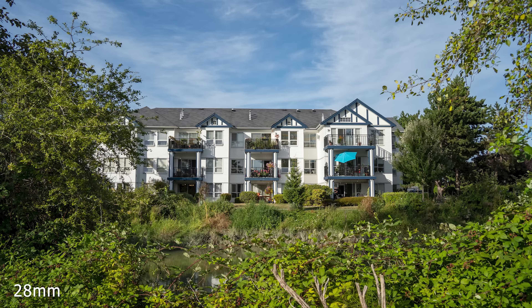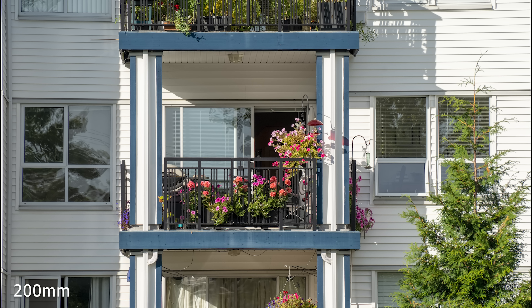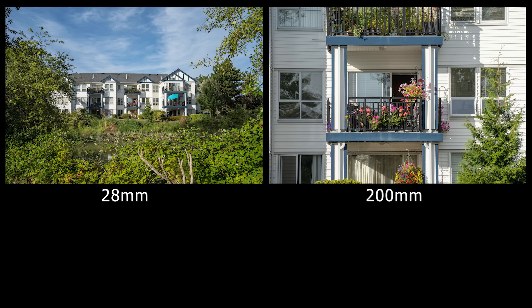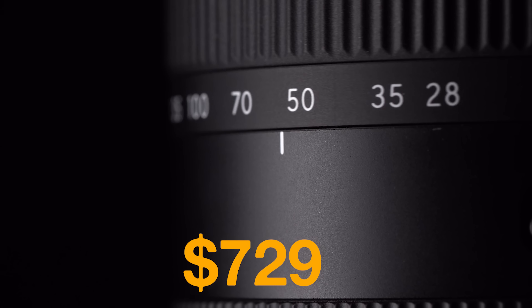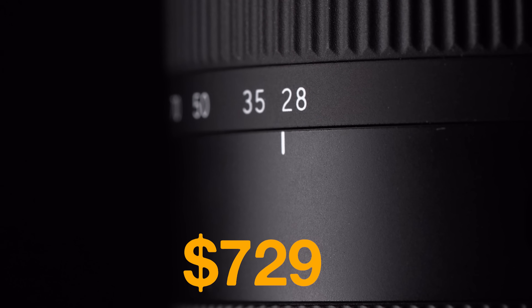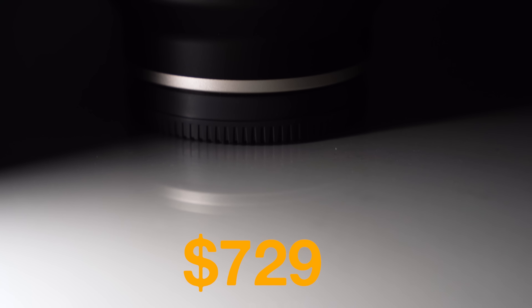Coming in at $729, this is one of the most versatile and best value-for-money all-in-one lenses that you can buy.